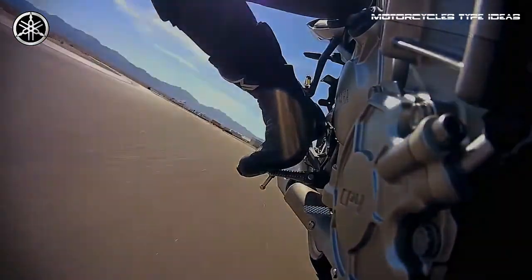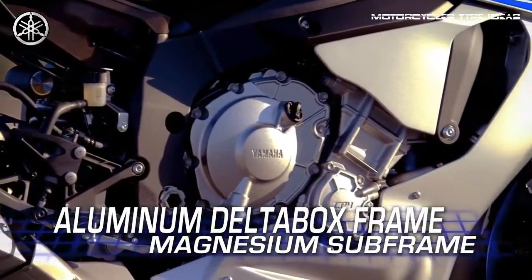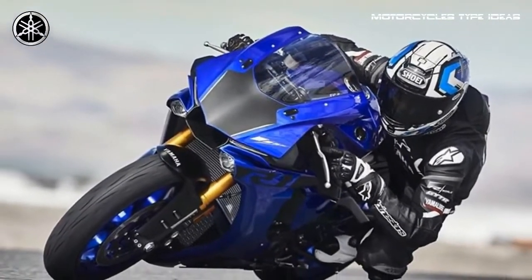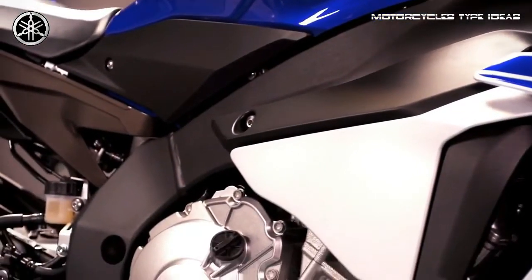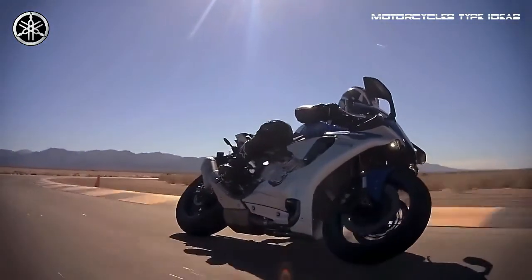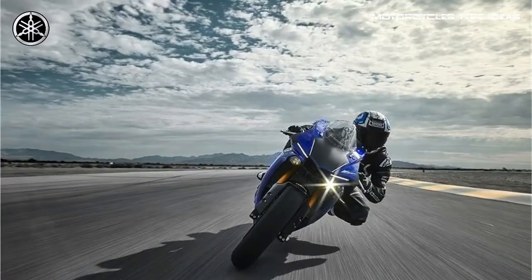The YZ-FR1 pioneered the use of the first six-axis inertial measurement unit (IMU) ever offered on a street-going motorcycle. The IMU consists of a gyro sensor that measures pitch, roll, and yaw, as well as an accelerometer that measures acceleration in the fore-aft, up-down, and right-left directions, all at a rate of 125 calculations per second. By calculating each signal, the IMU finds the precise vehicle position and movement and communicates it to the ECU, enabling it to control the bike's systems.